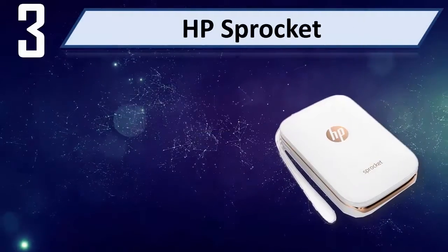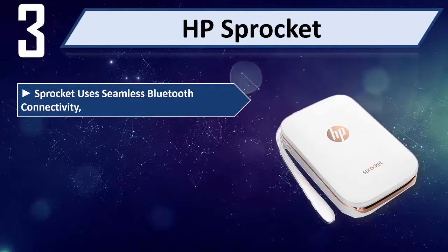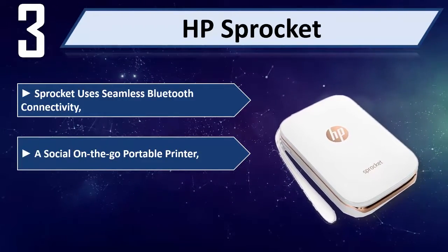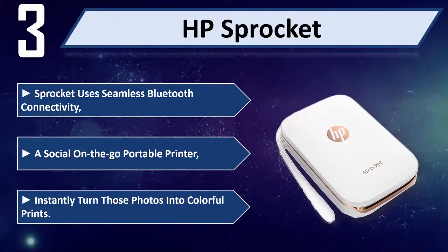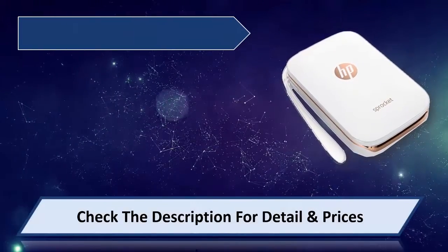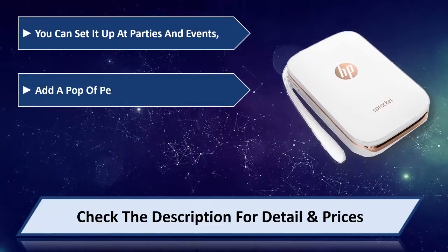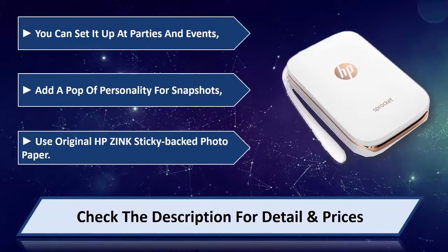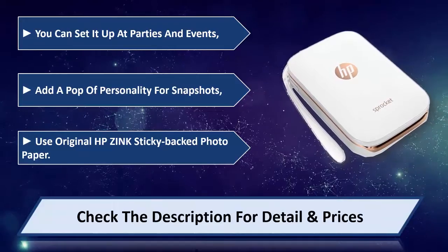Number 3: HP Sprocket. Sprocket uses seamless Bluetooth connectivity. A social, on-the-go portable printer that instantly turns photos into colorful prints. You can set it up at parties and events, and add a pop of personality to your snapshots. Uses original HP Zink sticky-backed photo paper. Please check the description for details and price.